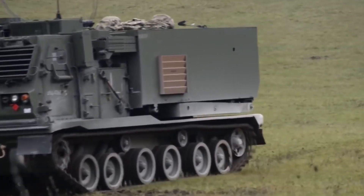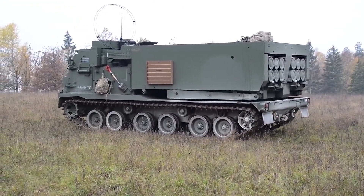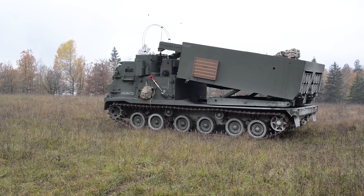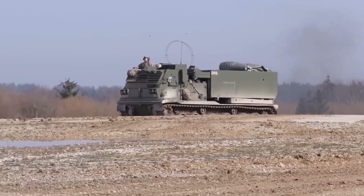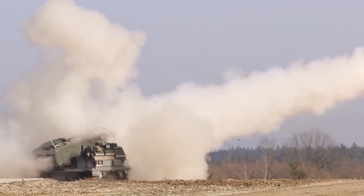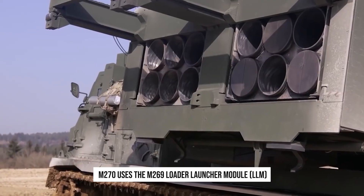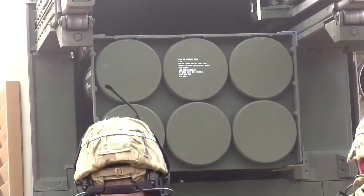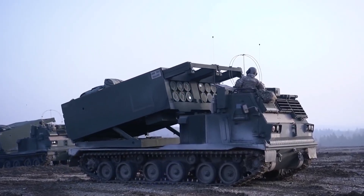The M270 MLRS, also known as the M270 Self-Propelled Loader Launcher, is a tracked salvo fire platform with the ability to quickly depart the area before a potential counter-battery strike after firing. It was developed jointly by the UK, USA, Germany, and France. The M270 uses the M269 Loader Launcher Module, which contains an electronic fire control system linked to the M993 transport vehicle, a derivative of the Bradley Combat Vehicle chassis.